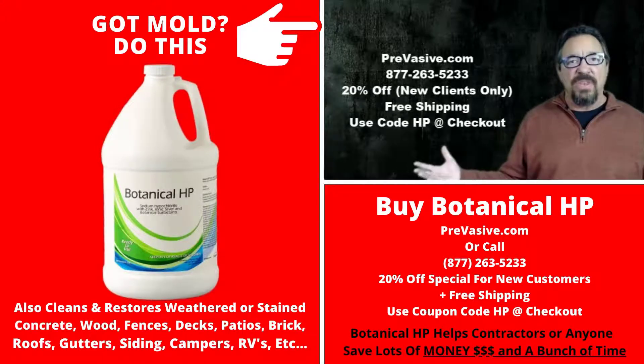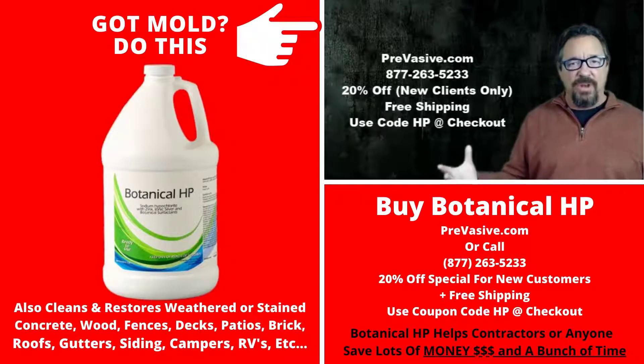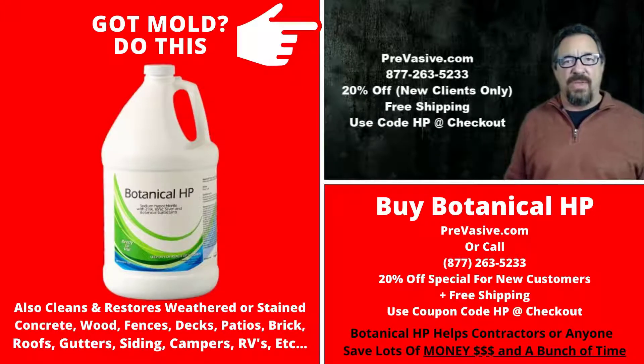This is a no-brainer. Go to pervasive.com and make sure you put the HP code in when you check out so you get your 20% discount. You're going to get free shipping — put HP at the end, and remember to click on the free shipping button when you're in the checkout. If you want to talk to us, just call the number we have right here and one of our reps would be happy to talk to you. Thank you so much.